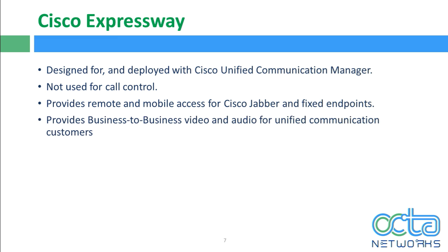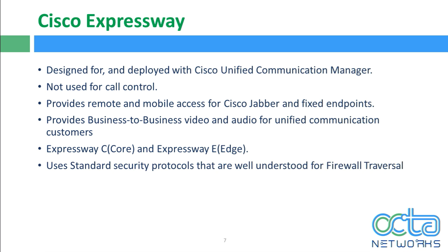Expressway also provides business-to-business video and audio for unified communication customers. If two organizations each have video endpoints and both deploy the Expressway two-box solution, they can communicate between each other — that's B2B communication. Expressway C sits inside the internal enterprise network, while Expressway E sits in the DMZ network. Expressway uses standard security protocols for firewall traversal, so you don't have to ask your security team to open any ports, since all communication is always initiated from inside the network.